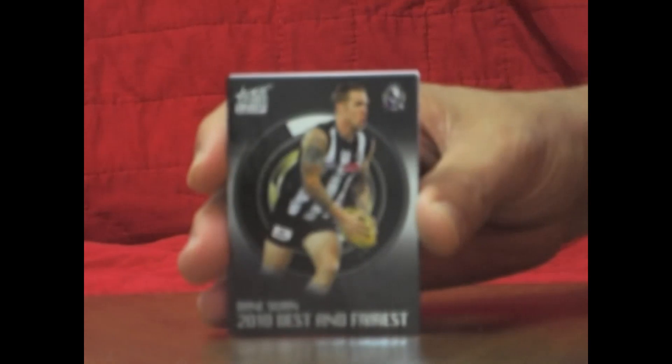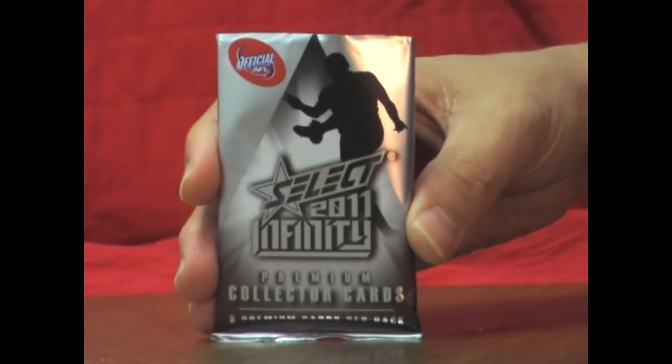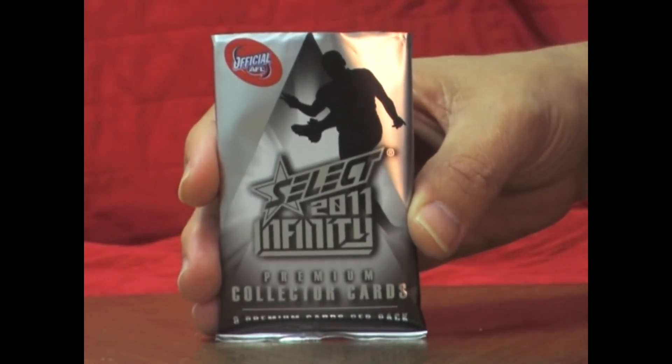Next packet, and it's our first best and fairest for this box — Dane Swan. Next packet, and this is our second best and fairest for the box — Michael Riscatelli.